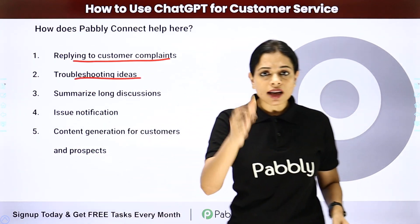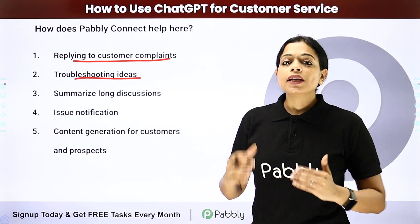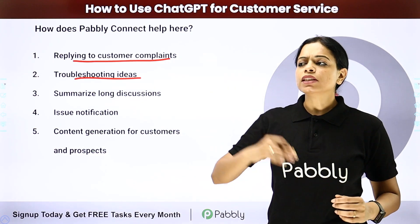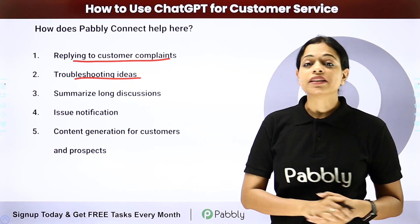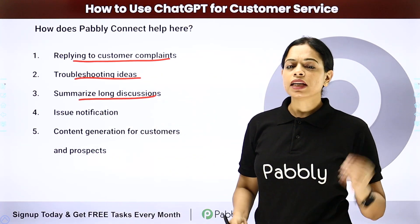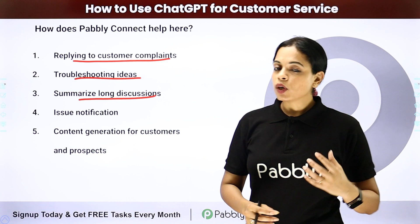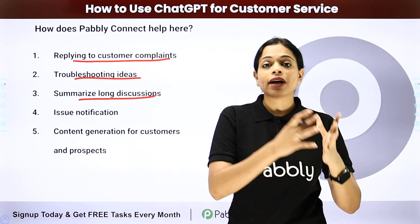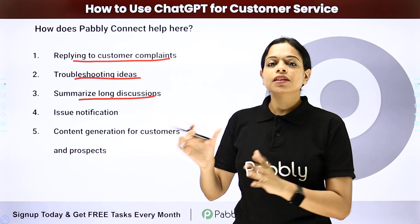Troubleshooting ideas: there are times when even with vast experience you are stuck and don't know how to come up with better ideas. Just ask ChatGPT for amazing ways to provide customer satisfaction. Also, you can summarize long discussions — integrate the application where you received those discussions with ChatGPT, then send the gist to your customers via mail, WhatsApp, or SMS.